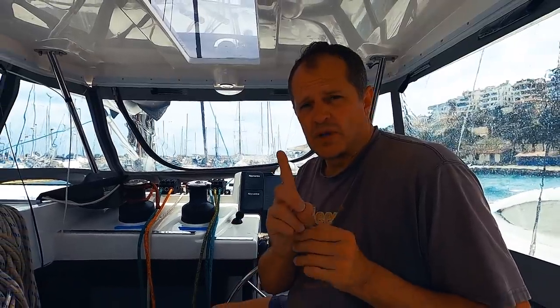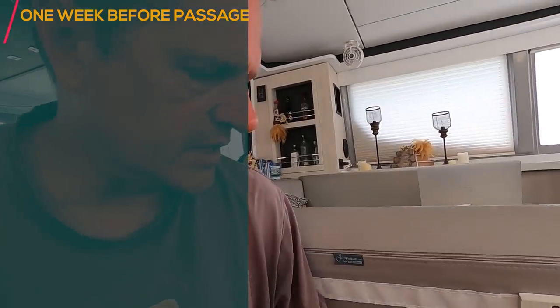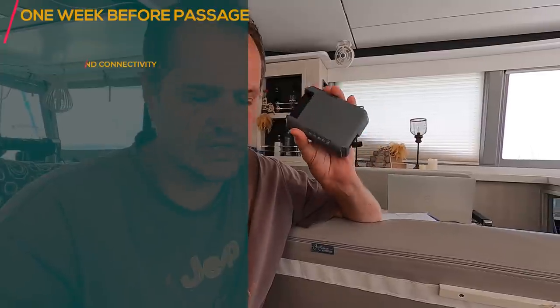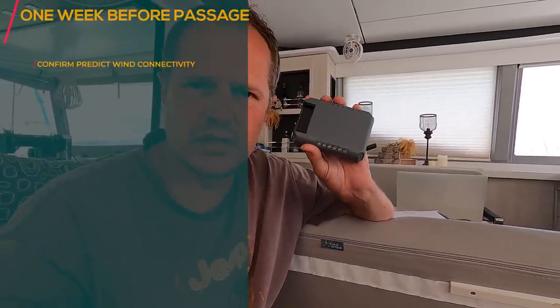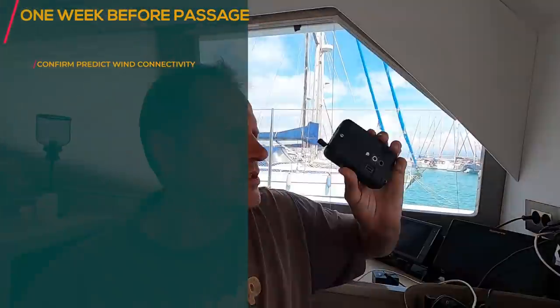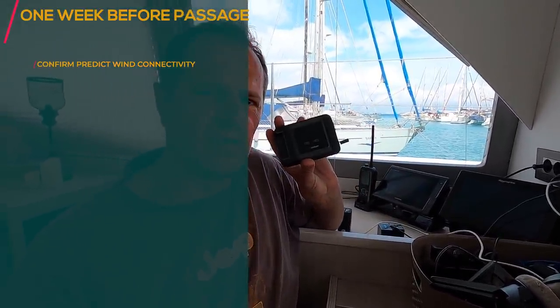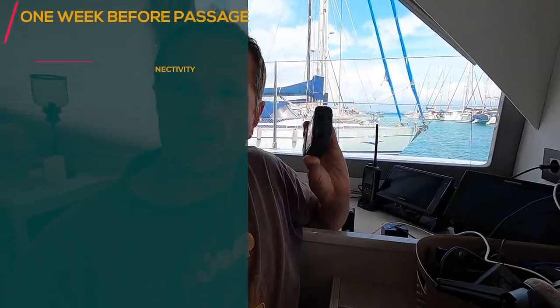If you have a spare device, you also need to check that the spare one is working and that the connectivity is working on it too. Also ensure that even the spare, if it's been sitting for a while, the discharge and charging are working and all of those things.